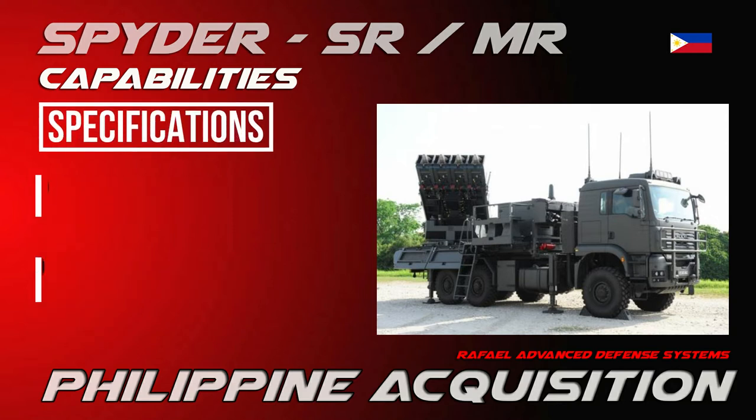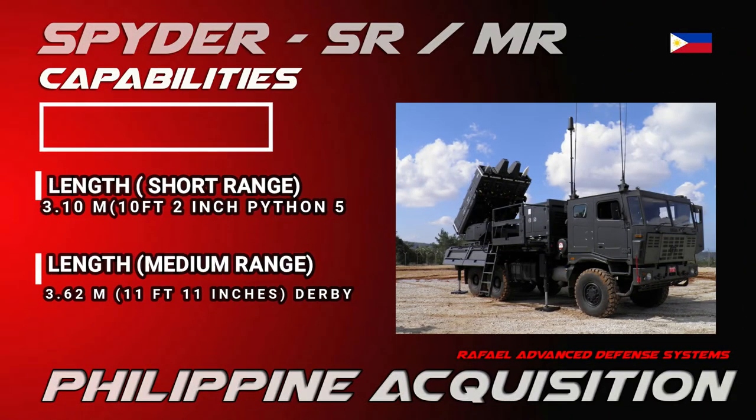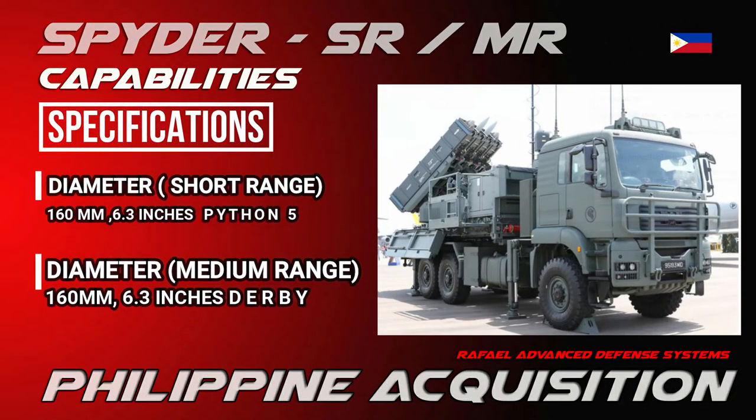The mass of the Spider is 105 kilograms (231 pounds) for the Python 5 missile, and 118 kilograms (260 pounds) for the Derby missile. The length is 3.1 meters (10 feet 2 inches) for the Python 5, and 3.62 meters (11 feet 11 inches) for the Derby. The diameter is 160 millimeters (6.3 inches) for both.